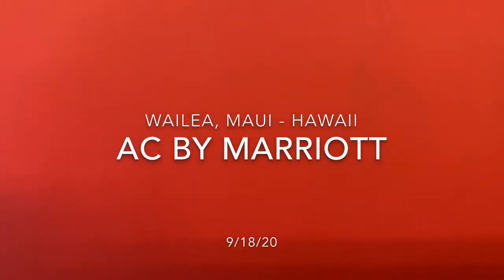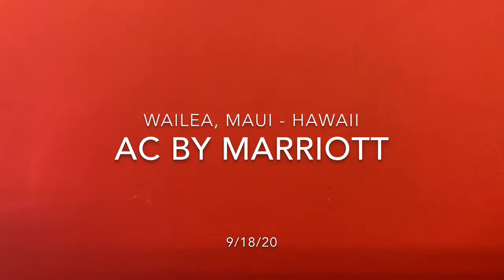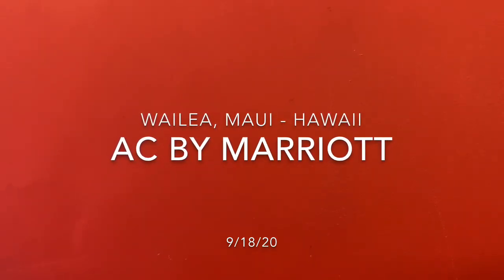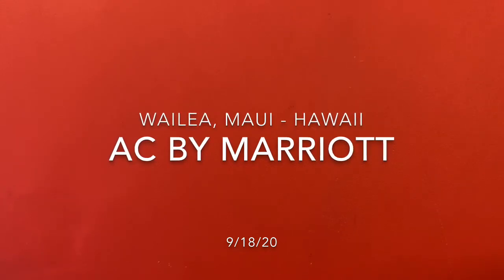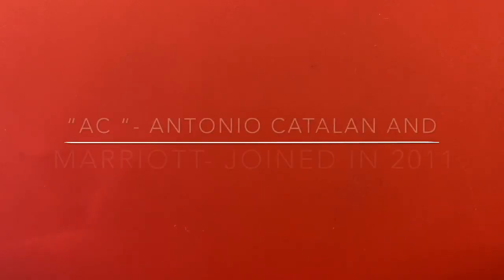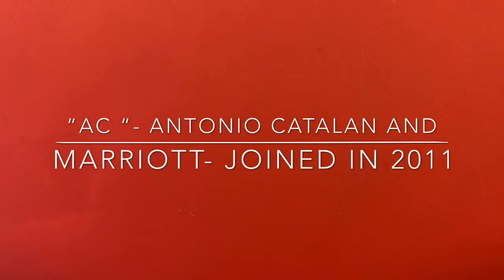Hey Tabor team, this video will be some highlights of the job for AC by Marriott going to Hawaii. This job's hot — we just shipped our first load out about half an hour ago. AC is a joint venture: AC meaning Antonio Catalan, a famous hotelier, and Marriott. They joined together in 2011.